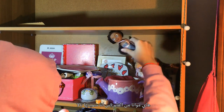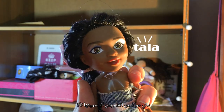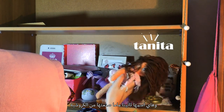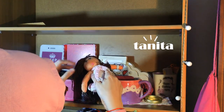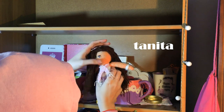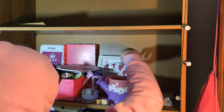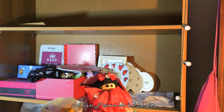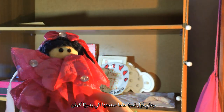This is Moana from the movie, but I call her Tala. This is Tanita — she's handmade. Mama crocheted it. This tiny doll was one of the first dolls Moana made me.